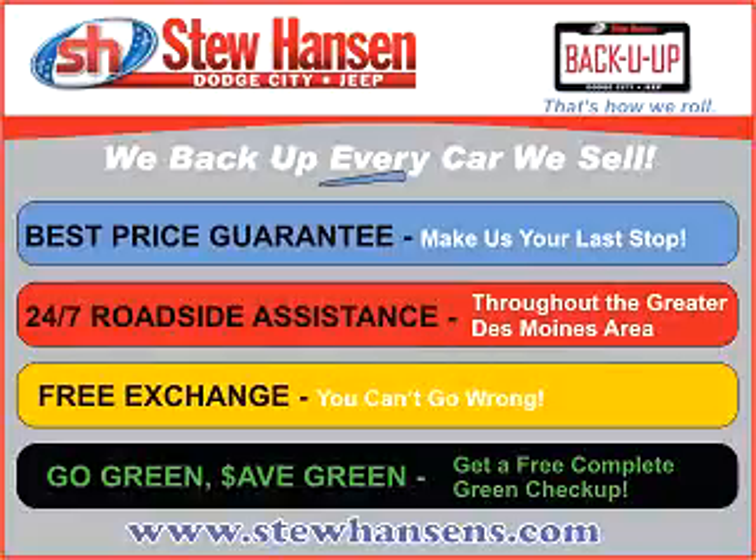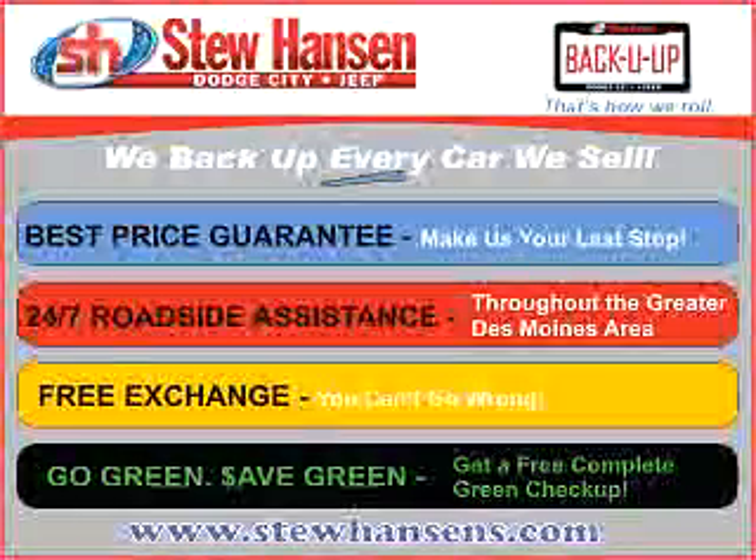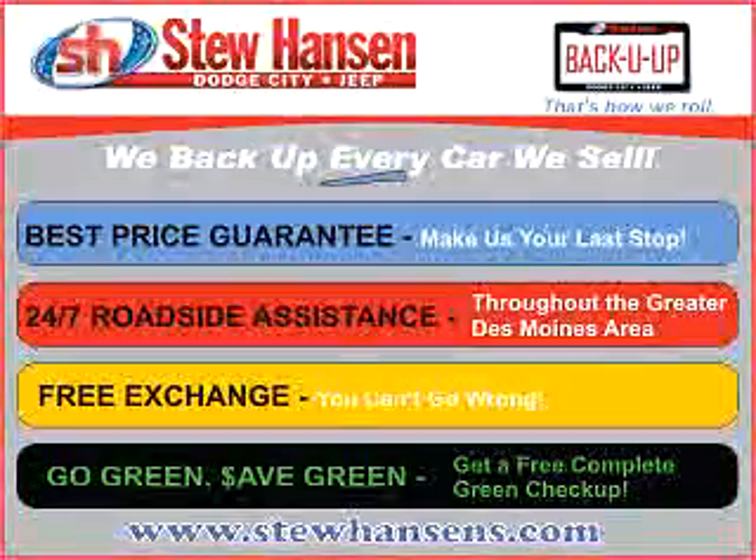Thank you for choosing Stu Hansen Dodge City Jeep. With our Back You Up program, you'll get the best price guaranteed, 24-7 roadside assistance, free exchange, and a free go green, save green check-up.